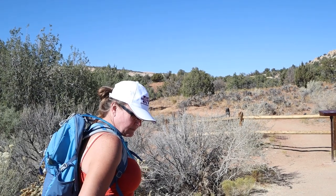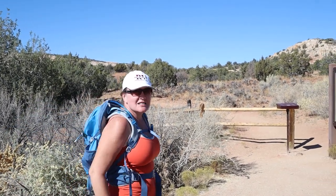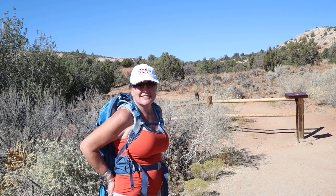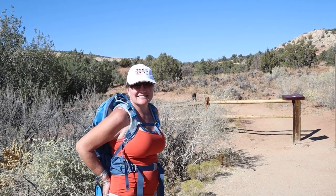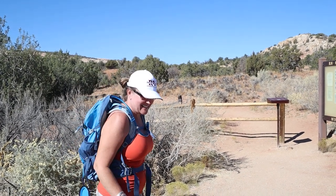Hey baby, where are we? Butler Wash. Yes, we're going to go see the Anastasi ruins of Butler Wash. We did this a year ago — if you want to see that video, click the link above.